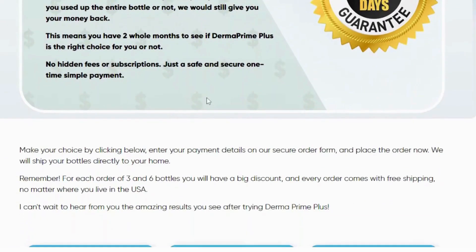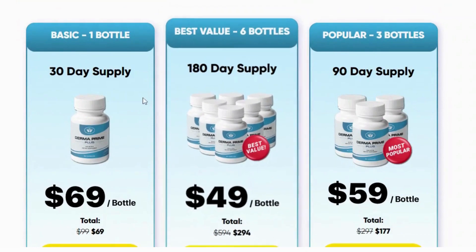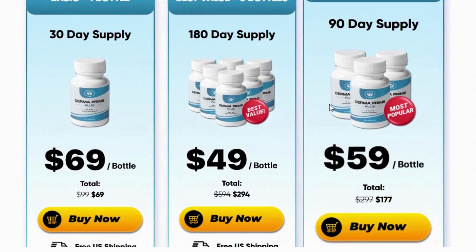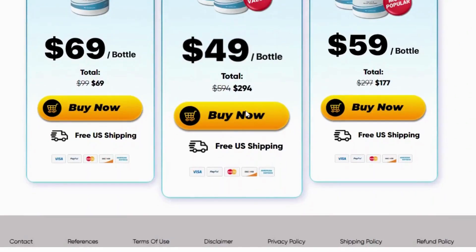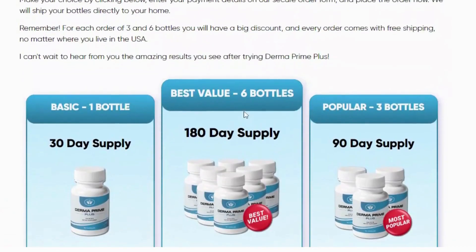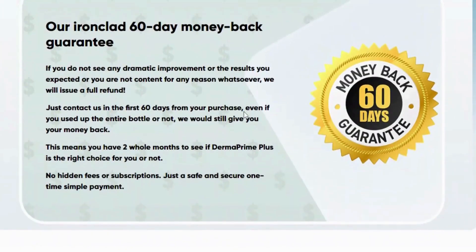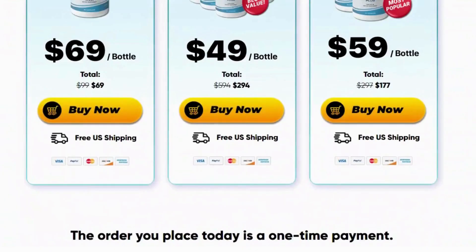Dermaprime Plus is a dietary supplement that pampers your skin for a wrinkle-free, full and radiant complexion. It also provides your body with essential nutrients that improve the health and appearance of the skin. This supplement, developed by Ally Ray, gives your skin the energy and elasticity it has already had. Thus, you no longer need to explore other skin care options.